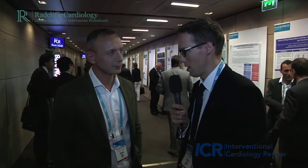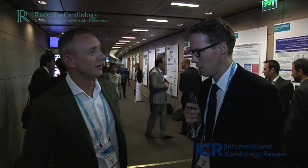Dr. Cook, you presented a number of very interesting images showing us the variability in size and shape of the left atrial appendage. Could you tell us a little bit about that?